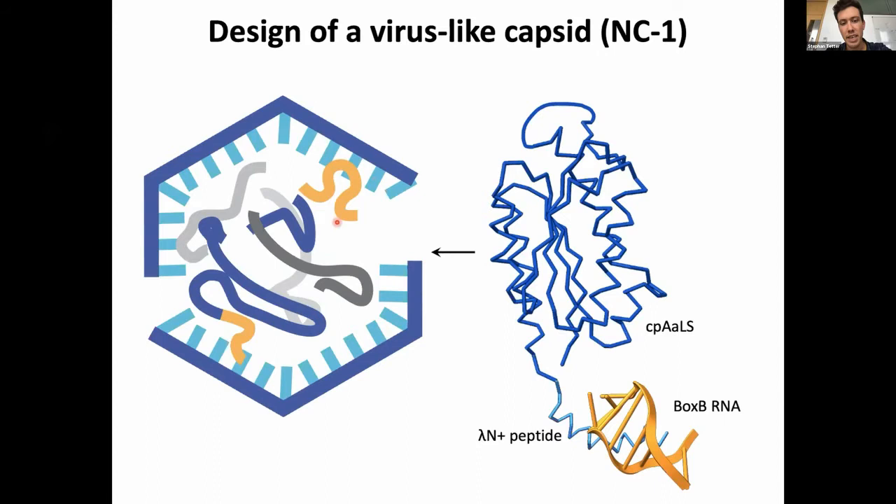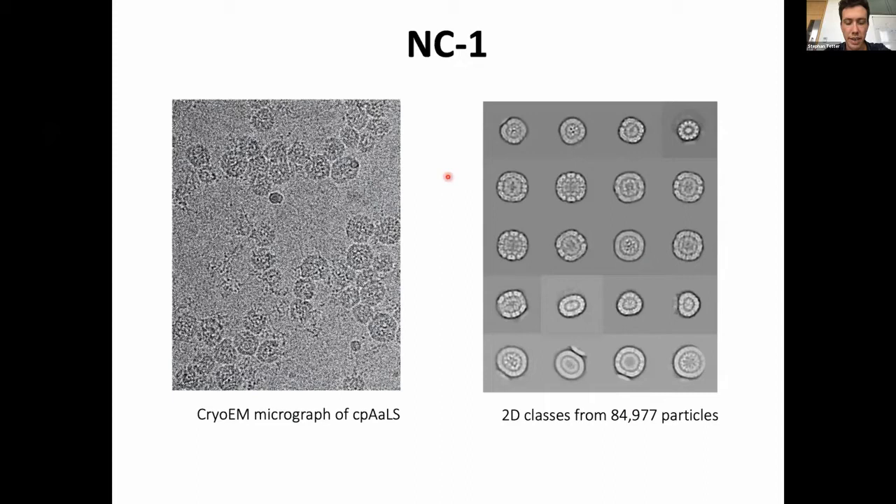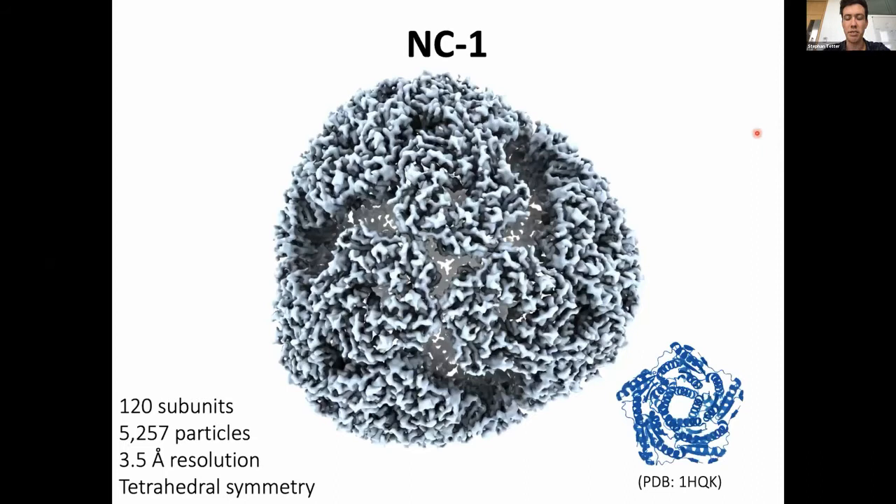I set out to characterize these structures by cryo-EM. On the left you can see a micrograph showing how heterogeneous these particles were, and on the right are several 2D classes that required extensive masking and classification. Some of these classes could even be reconstructed — for example, three classes led to a structure like this.